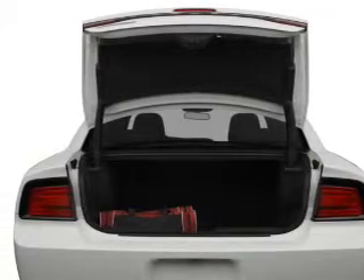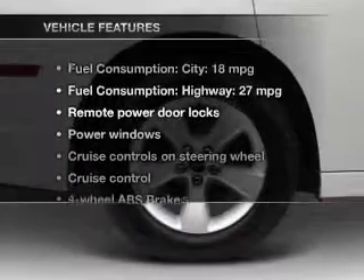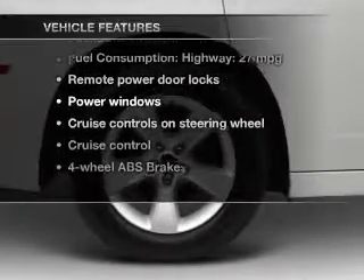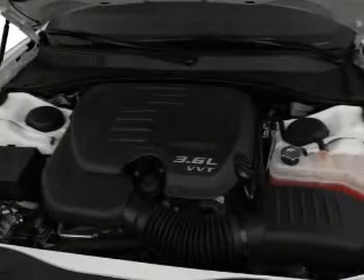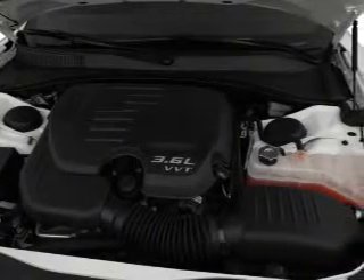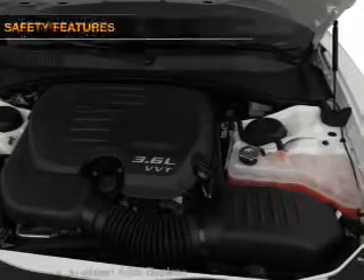The anti-lock braking system will keep you safe on the road, and memory settings are one of many features. You won't want to miss out on the opportunity to own this amazing ride. Power door locks, power windows, cruise control, AM/FM stereo with CD player, satellite radio, power mirrors, and power steering.